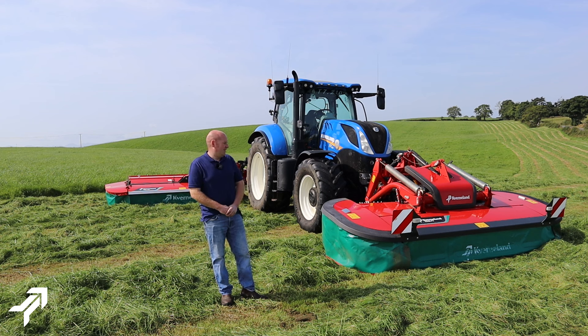With this setup we're covering 8.7 metres cutting width — three mowers combined of ten foot six — so a lot of acres are being cut in one day.